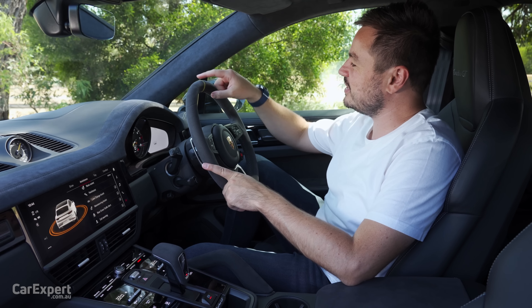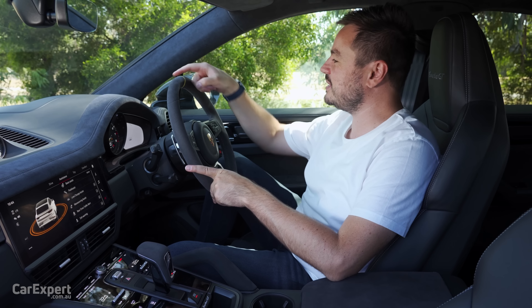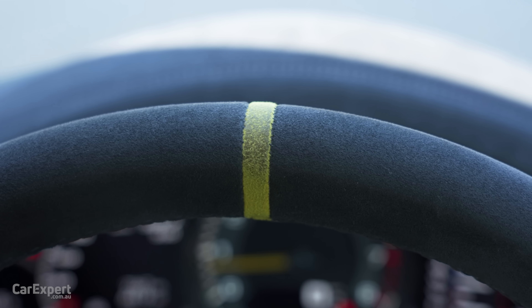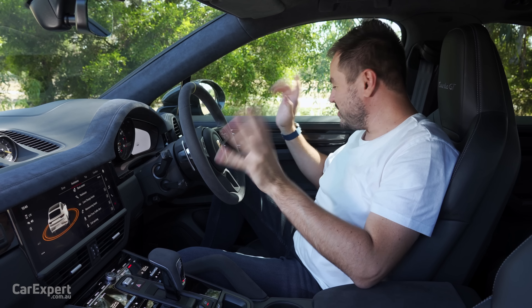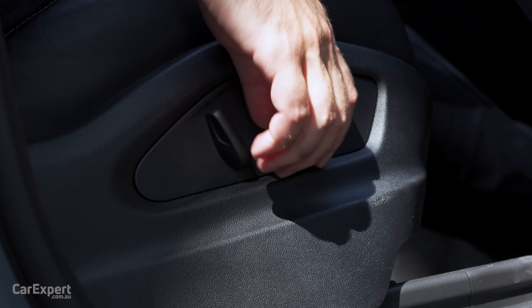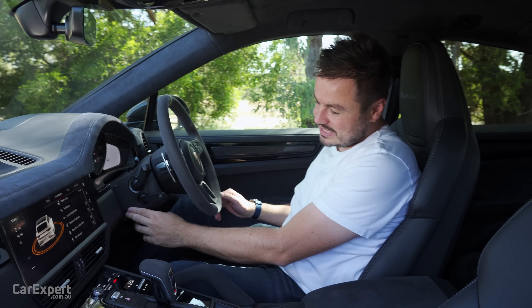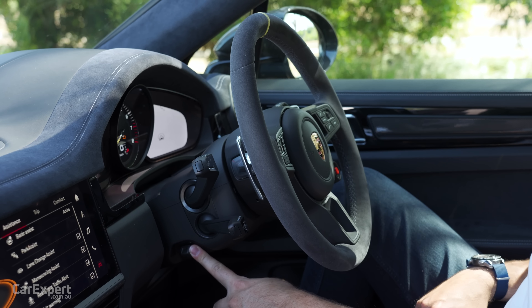I noticed on the steering wheel that some enthusiastic drivers have worn the yellow section in the centre quite noticeably — that happens when you drive like this. The seats have a stack of adjustments: forwards, backwards, backrest forwards and backwards, front lift, rear lift. The steering wheel is electrically adjustable for both tilt and reach, and on our reach test, all the controls are easy to reach while driving.